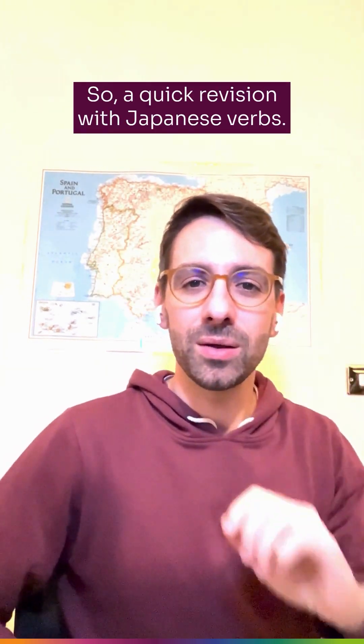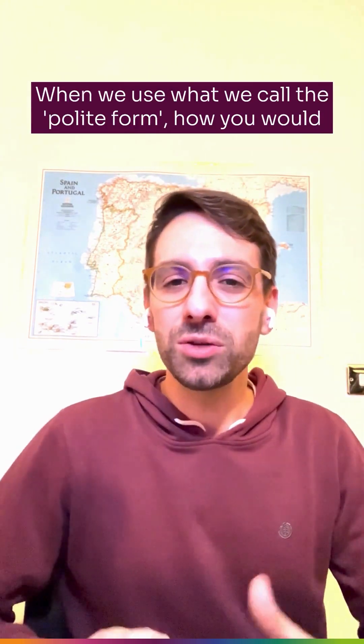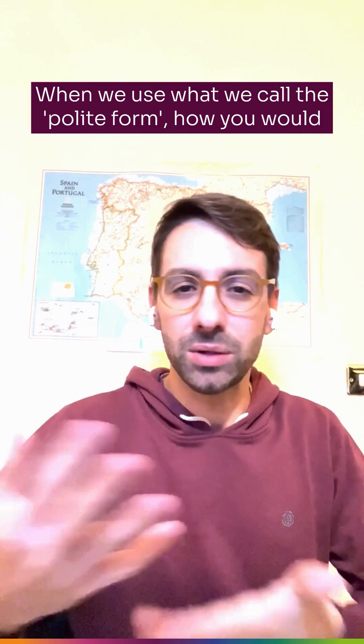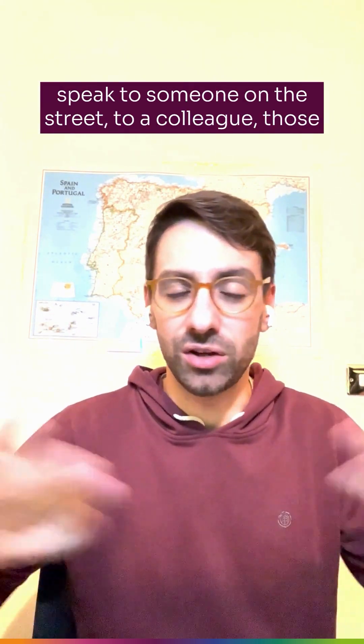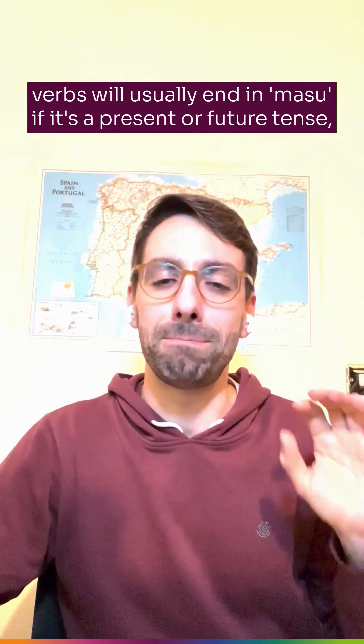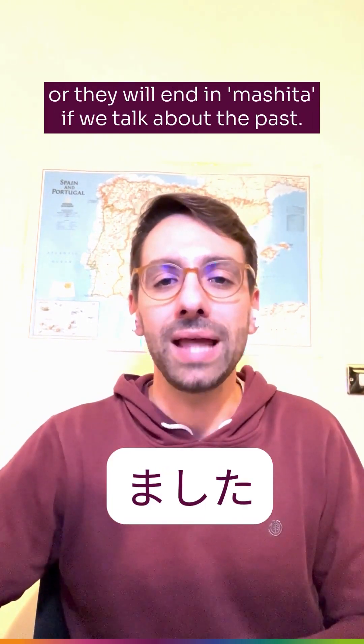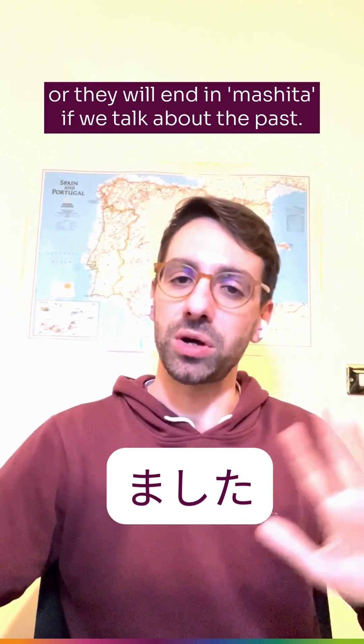So a quick revision with Japanese verbs: when we use what we call the polite form — how you would speak to someone on the street or to a colleague — those verbs will usually end in 'masu' if it's a present or future tense, or they will end in 'mashita' if we talk about the past.